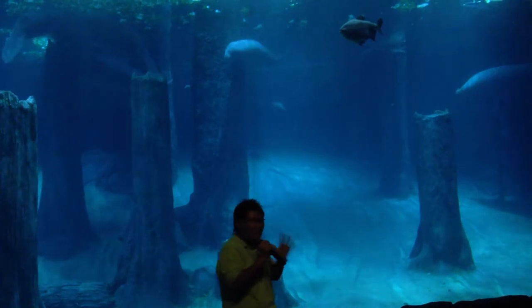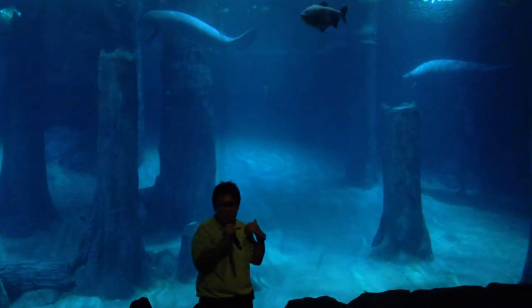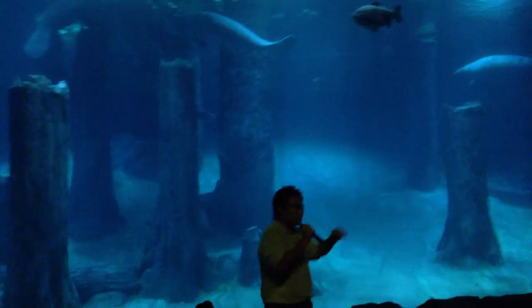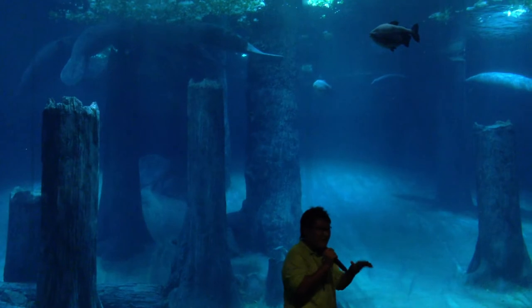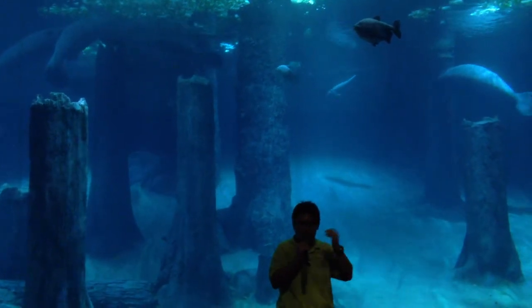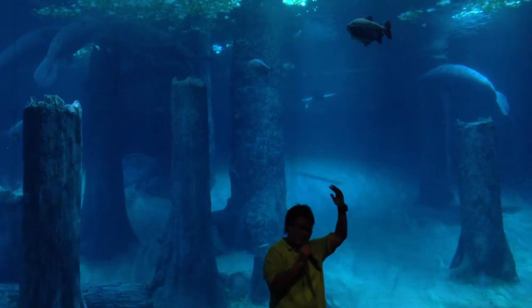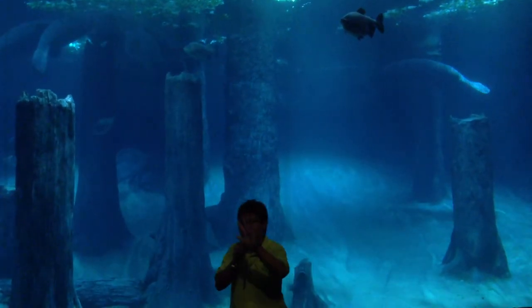Manatees are mammals just like us — they also drink milk, and they also need to breathe. So after staying inside the water for about 20 to 50 minutes, they need to surface up to breathe. While they are moving, they have to breathe every four to five minutes.